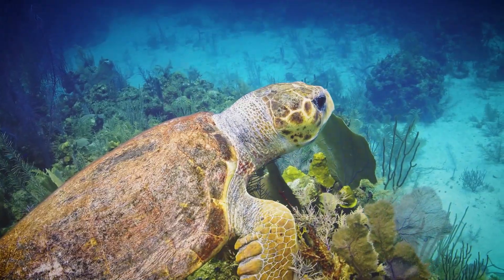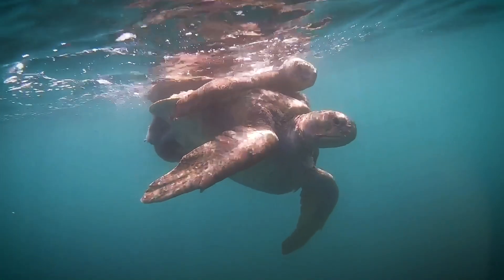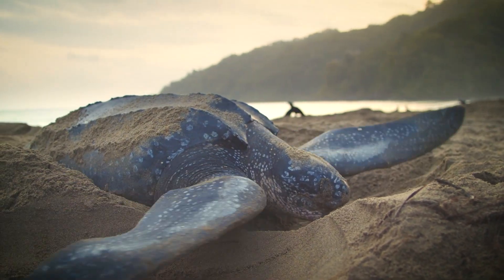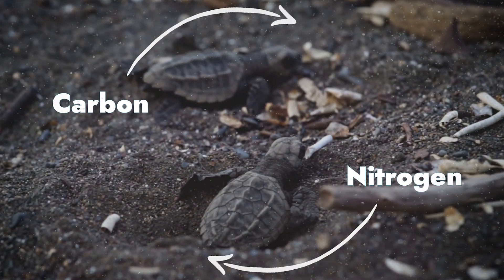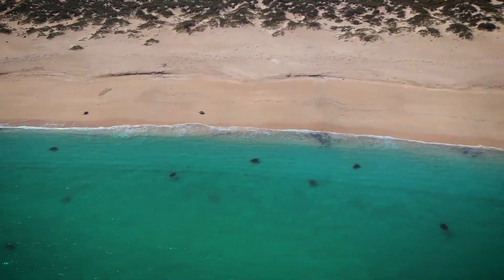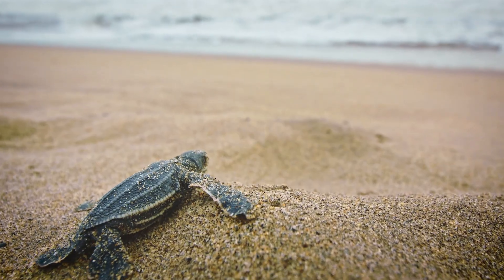Then, guided by Earth's magnetic field, they navigate back to the coasts where they were born, sometimes thousands of miles away. After mating, females lay multiple clutches of eggs on or near the very beach they hatched from. The nests deliver a massive pulse of nutrients, like carbon and nitrogen, fueling the health of beaches and dunes. And the cycle of life continues.